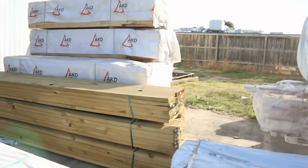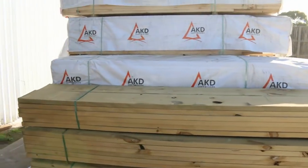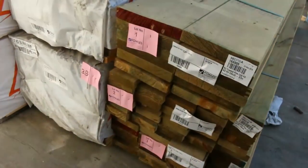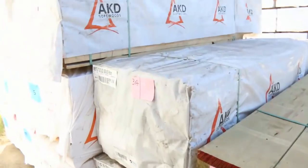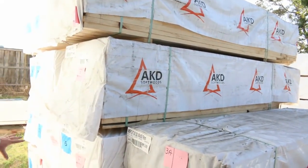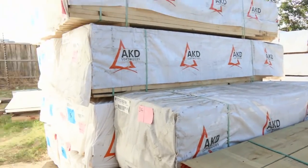Making our way over here now — this is where we start the auction tomorrow. A little bit of treated pine to start off proceedings, a nice pack of 2/90 by 45 to get things underway, followed by some 140 by 45 and 190 by 45. A bit of merge pine 60 by 35, followed by some 90 by 45, 2.7 studs — some nice stock to start off with tomorrow.